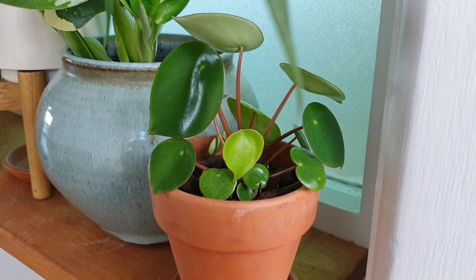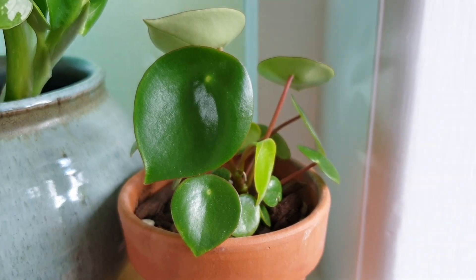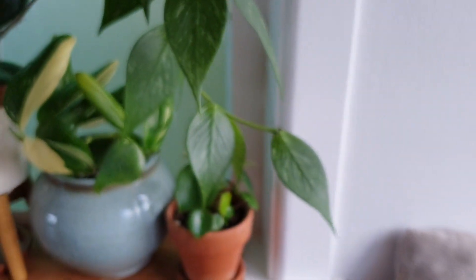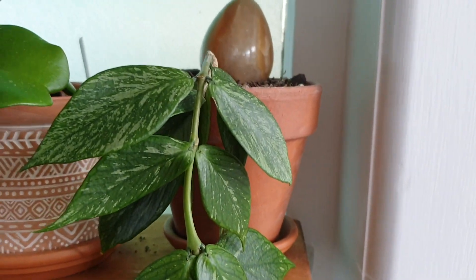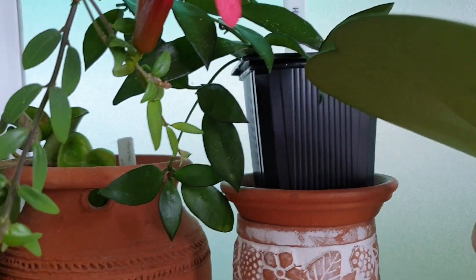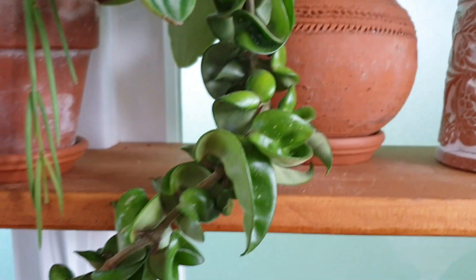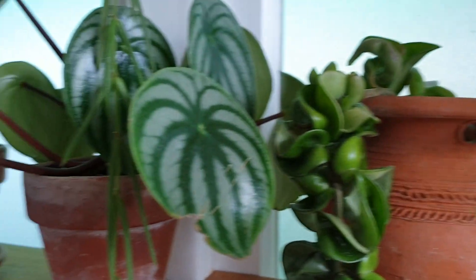This is my Peperomia polypotria. This grew from a little single leaf cutting which I bought ages ago and it's only just started to grow to a decent size. So moving up on the next shelf, if you can see this little trailing beauty, that's my fishtail Hoya. Next to that is my Hoya keriai. Next to that is my Hoya lacunosa. And next to that is my Hoya Hindu rope. I'll just skip past the Hoyas because obviously if you've watched my previous video, you would have already seen all these.